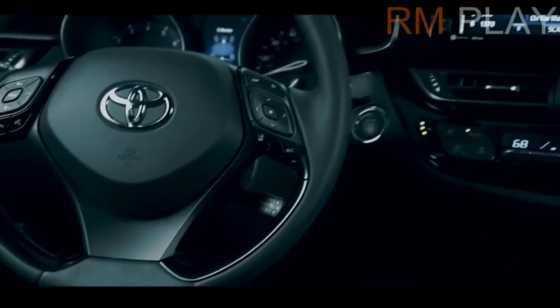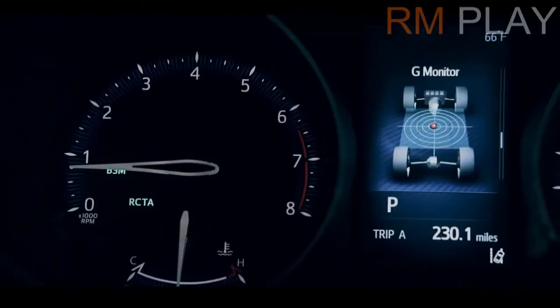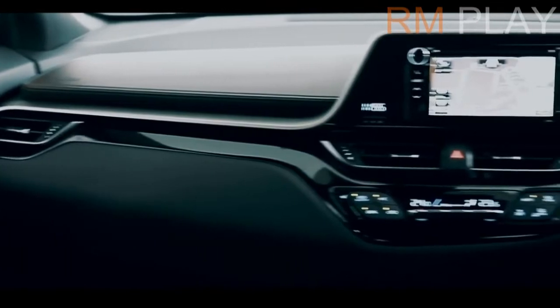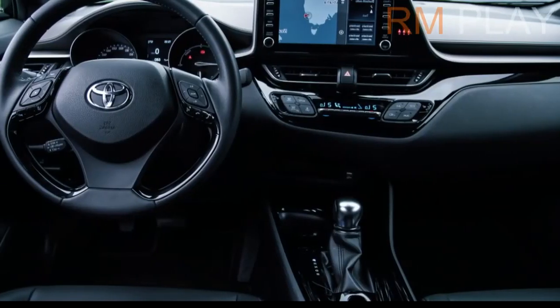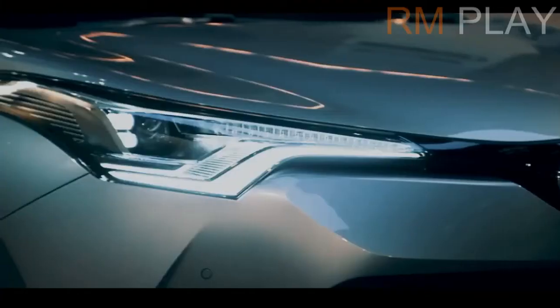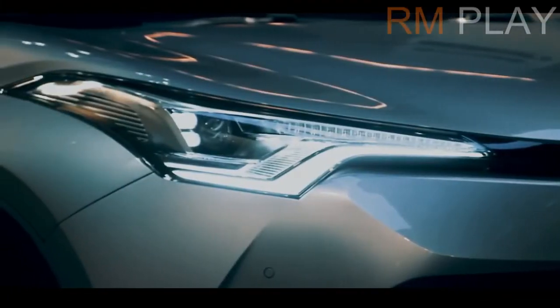Bear in mind, however, that those numbers are from the Japanese testing cycle, and US-spec cars won't get an official range number until the EPA has tested them. As for charging, Toyota says you can juice up the battery pack to 80% capacity in as little as 30 minutes with a compatible fast charger.